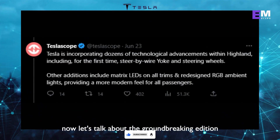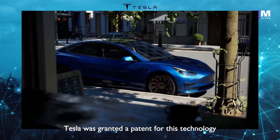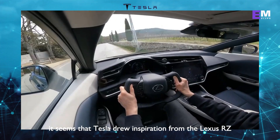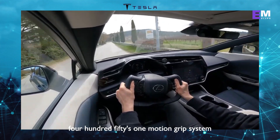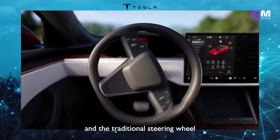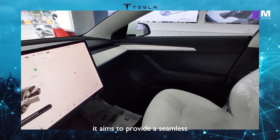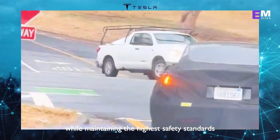Now let's talk about the groundbreaking addition that many are eagerly anticipating: a new fast and efficient steer-by-wire system. Tesla was granted a patent for this technology, designed with safety redundancies in mind. It seems that Tesla drew inspiration from the Lexus RZ450 Ease One Motion Grip system, but with its own unique advancements. This steer-by-wire system will be compatible with both the optional yoke and the traditional steering wheel, giving drivers a choice based on their preferences. It aims to provide a seamless and responsive driving experience while maintaining the highest safety standards.